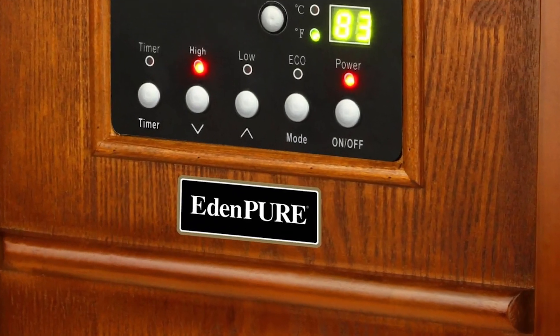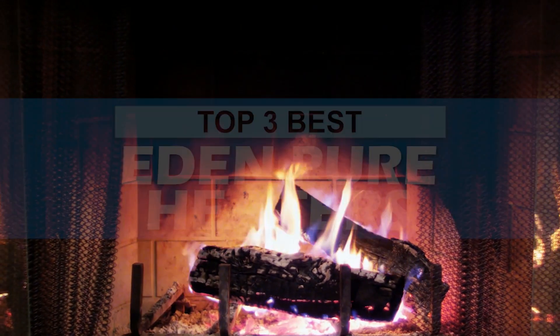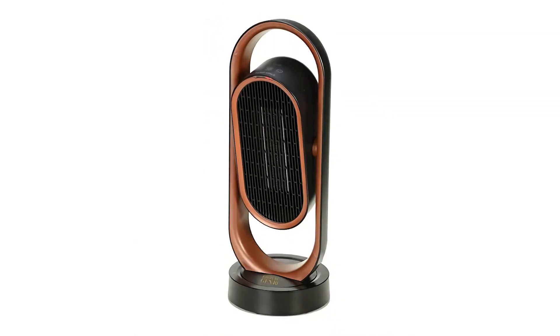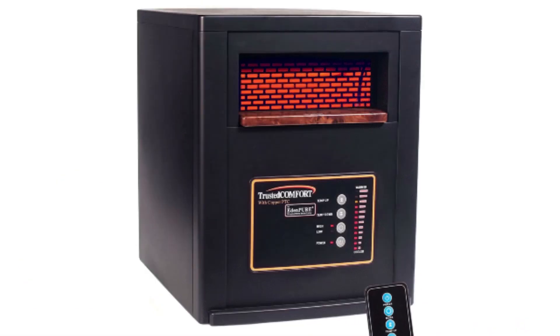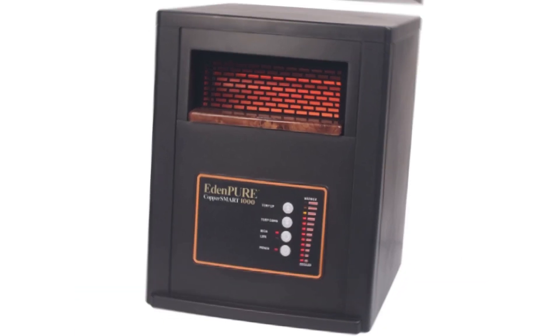There are a number of options on the market, which makes it difficult to choose the best one. In this video, we compiled a list of the top three best EdenPure heaters on the market today. Be sure to watch till the end for our best recommendation. If you want more information or updated pricing on the products mentioned here, check out the links in the description below. If you have another product you'd like us to review, let us know by leaving a comment down below. So, without further ado, let's get started.